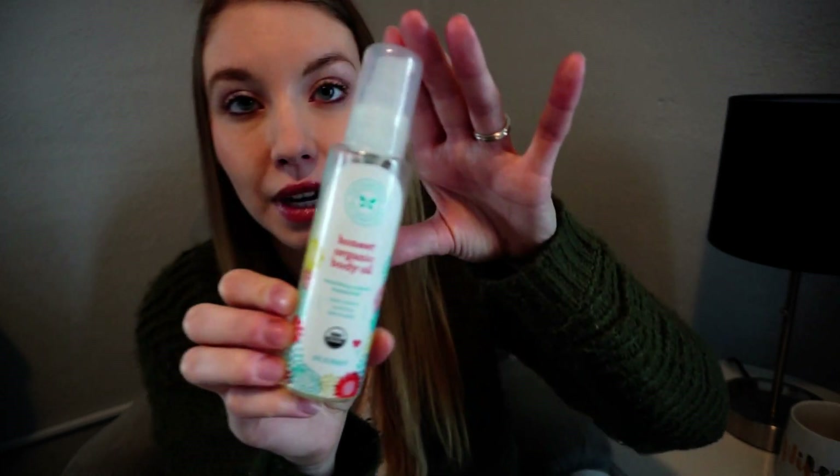If you don't want the Halo ones, the SwaddleMe ones are also really good. I wish somebody had told me about this next product — the Honest Company body oil. My son had very dry skin as a newborn, which I know most newborns do because they're adjusting to being outside of the womb. I would mix a little bit of this in with his lotion. I like the Honest Company one because it's organic and plant-based. It was fabulous.